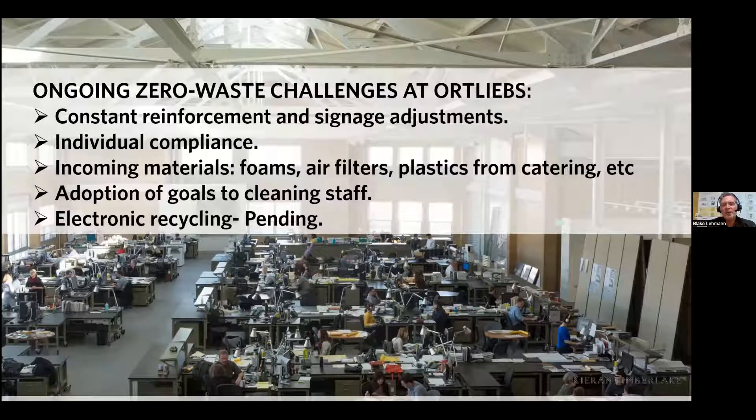Ongoing challenges for all of this: it's constant reinforcement and signage adjustments. I have other things to do at work than to be a sheriff — I don't want to be a finger-wagger. Individual compliance is really key. We have to be salespeople and sell it not only because it's right, but because it's easy and doesn't take that much time. We're trying to make it easier through better signage, better visuals, better communication, and constant reinforcement. Incoming materials we can't control — foams, air filters I replace every month — those we can't do anything with.